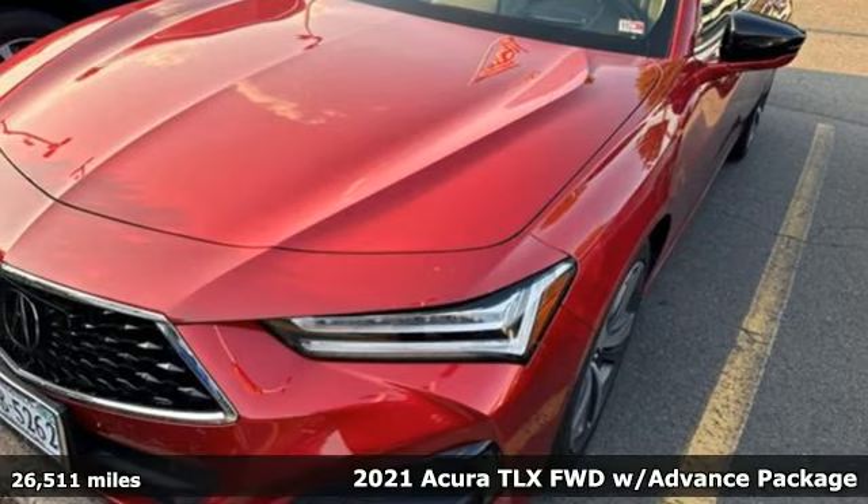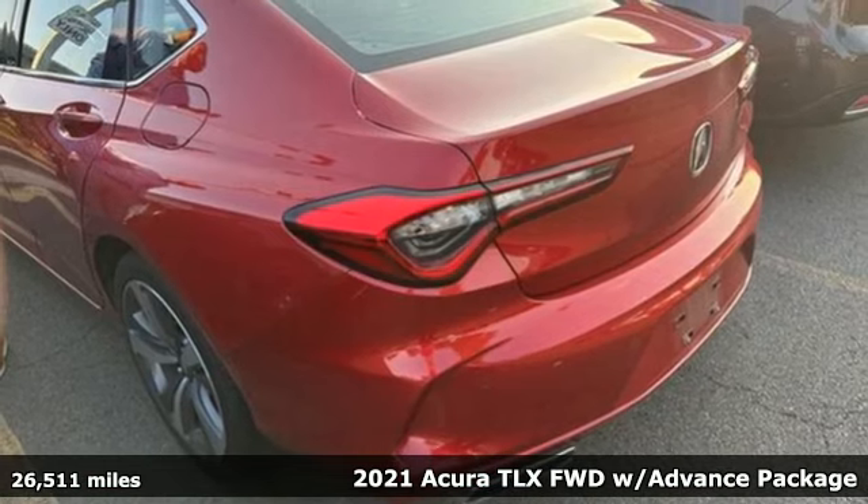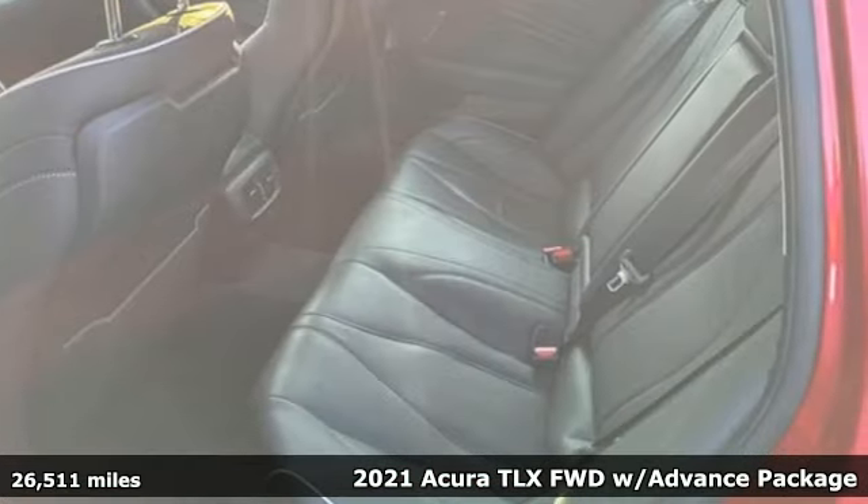Here's a 2021 Acura TLX. Acura believes if there's a better way, take it. That philosophy shines through in this vehicle.